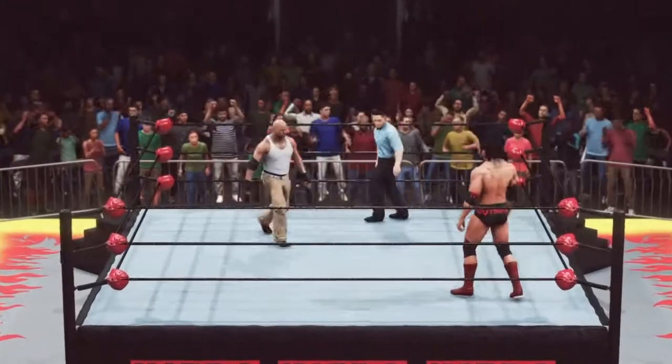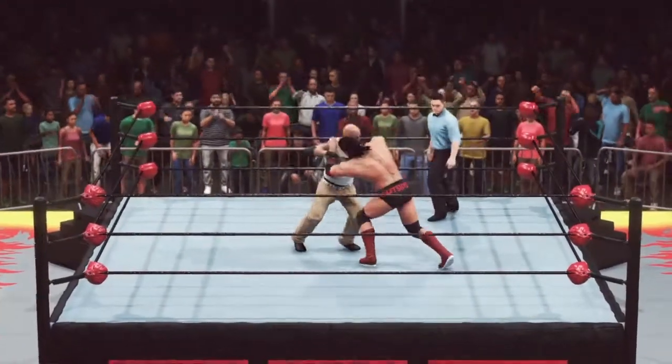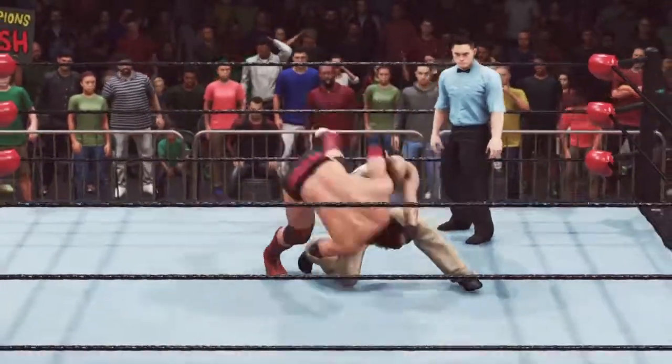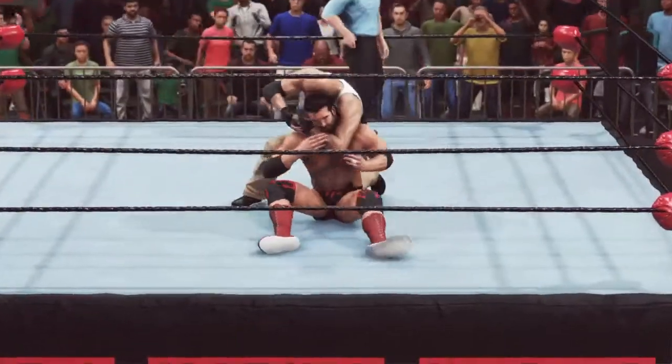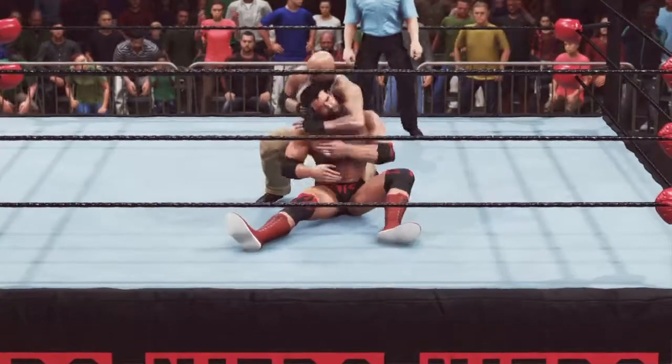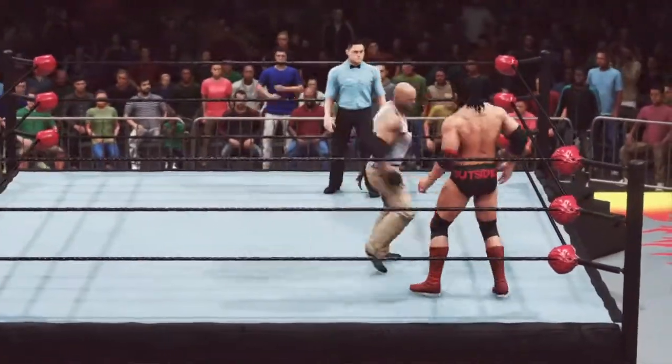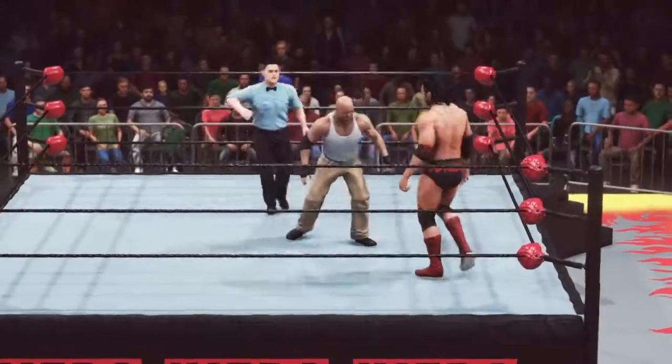When you enter the ring with Scott Hall, you're only a toothpick flick away from having a rough night. And while the meaning of San Diego has been debated in recent years, one thing's for certain — this match will not disappoint. Here we go with Scott Hall.